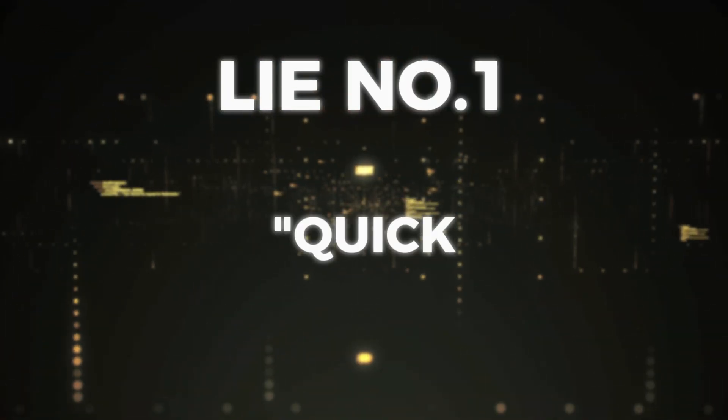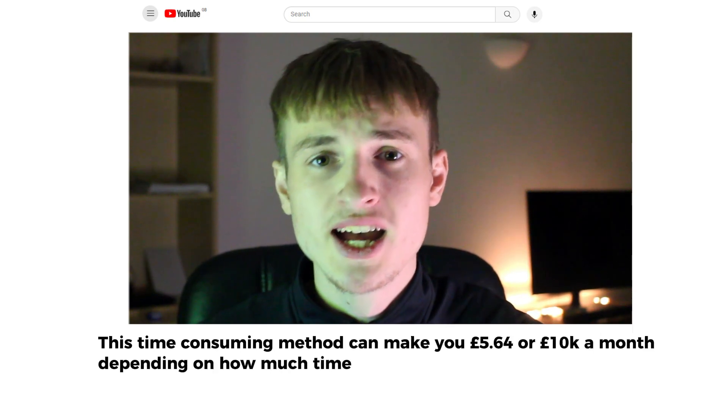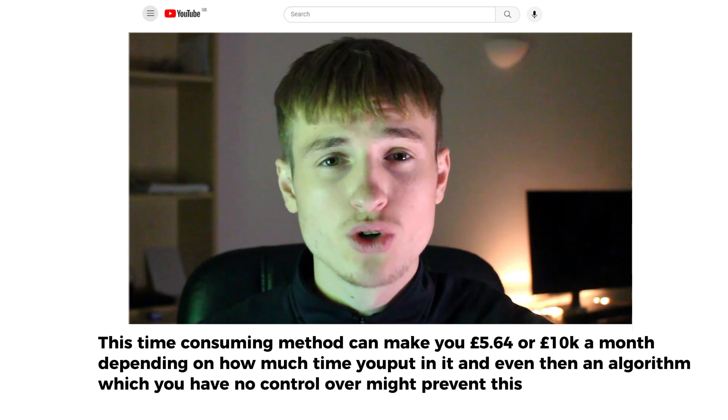Now that the basics are cleared up, let's look at lie number one: it's quick easy money. This statement is simply used by people creating videos on the program to help them get views. If I titled this video 'this time consuming method can make you £5.64 or £10,000 a month depending on how much time you put in, and even then an algorithm you have no control over might prevent this,' you probably wouldn't click. But if I say it's quick easy money, everybody wants that. Of course there are examples of someone posting one or two videos that blew up and made a ton of money, but it's such a small percentage.